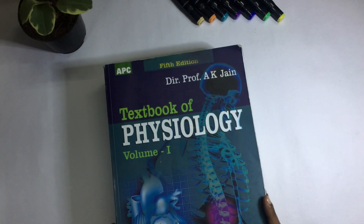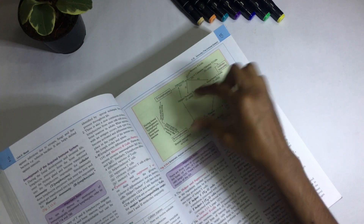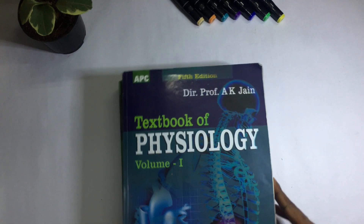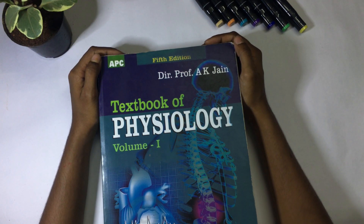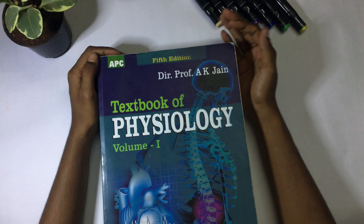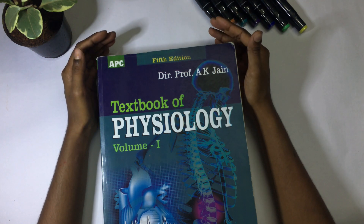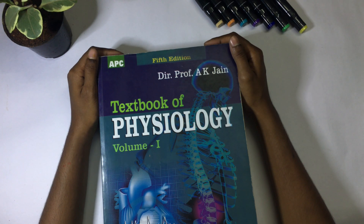I got a couple of other books out of interest. What I use them for mainly is the tabular columns, short schematic diagrams, and flow charts. This is the AK Jain Textbook of Physiology. A lot of your professors will tell you not to read from shortcut books, and I would say the same — don't use shortcut methods for physiology or any basic subject, as it won't benefit you in the long run. Read standard textbooks using a method that works for you.